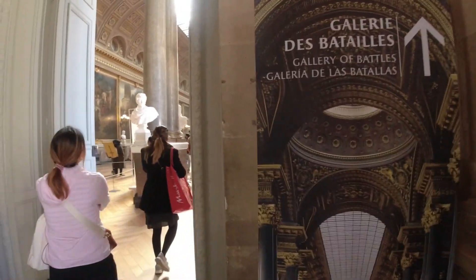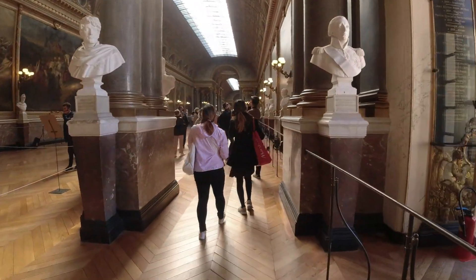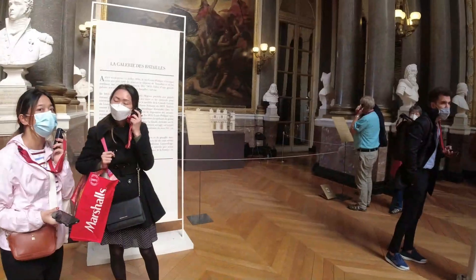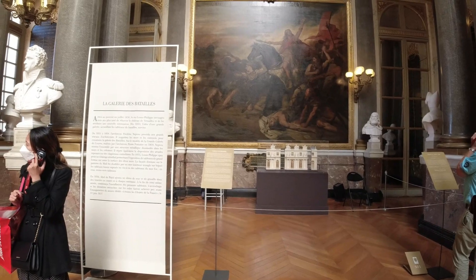This is the second part of the Chateau de Versailles vlog. In the first part I showed you the Chateau, and in the second part there is majorly the garden and an area known as the Gallery of Battles.